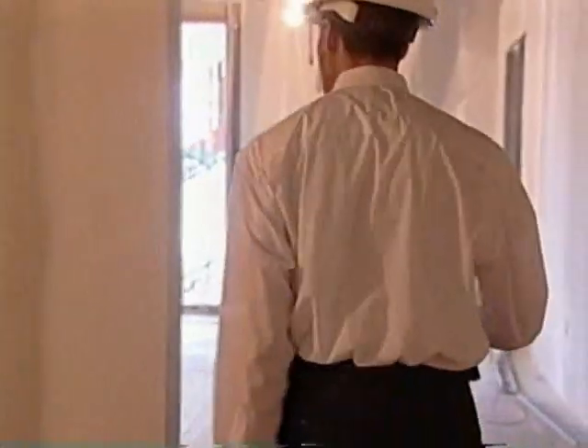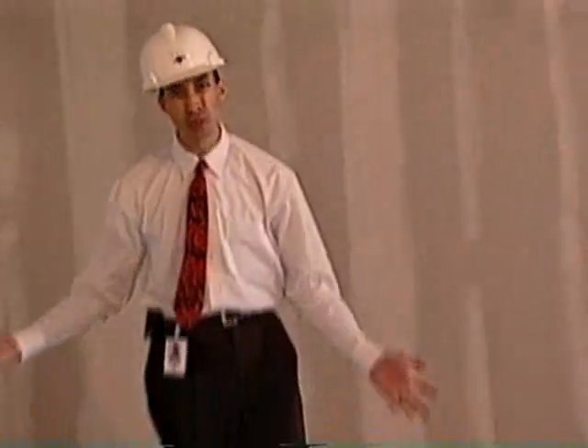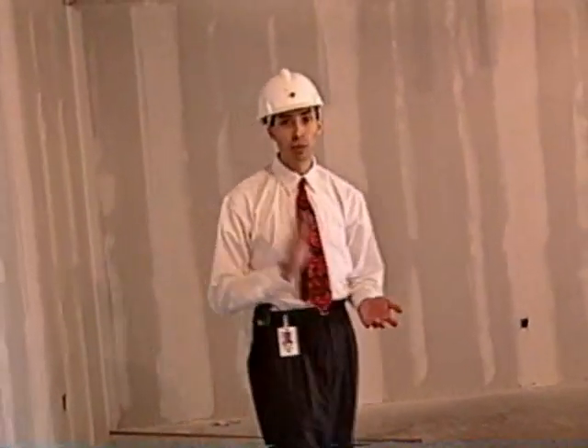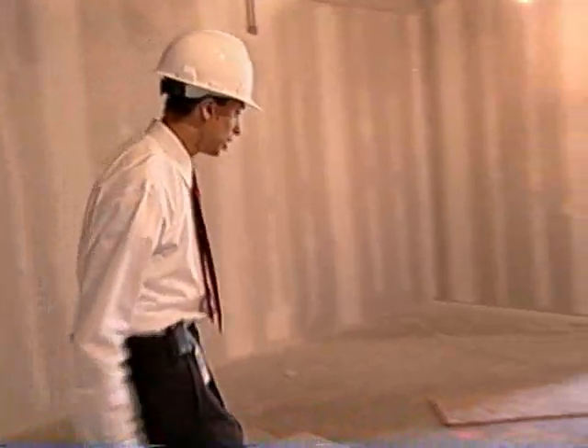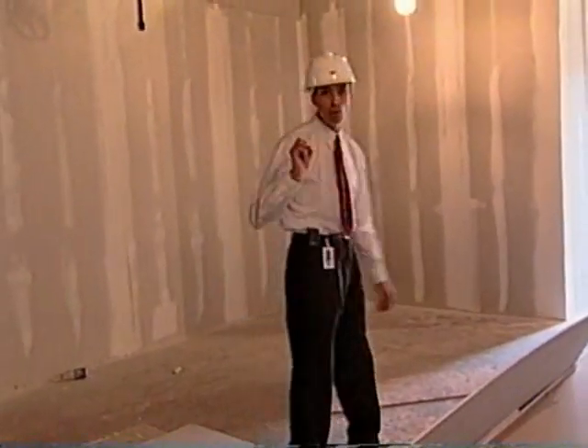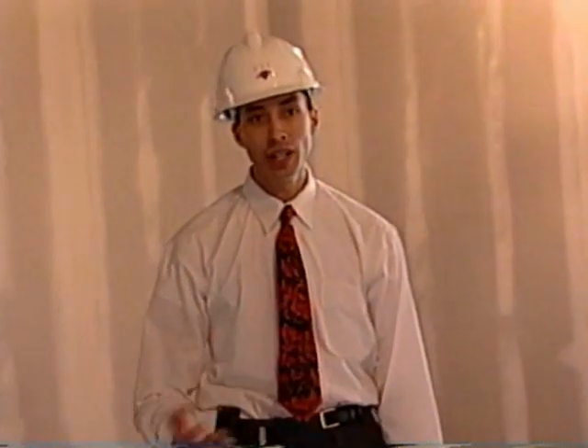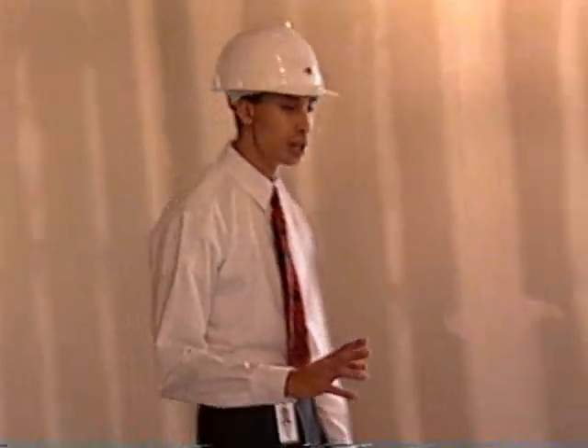This room — this is a pretty big area — is going to be the site of not what a lot of employees wanted, which was daycare. However, what a lot of employees need, which is spousal care. You'll be able to bring your wife or husband, your significant other here, and you'll be able to relax, read a variety of magazines, watch television, and also be assisted by two or three on-site counselors. That'll help them make it through those long nights when you're hard at work. EAI is taking the lead on this in terms of employee benefits.